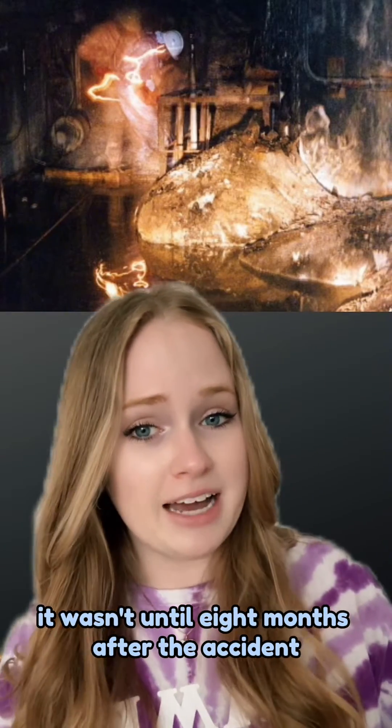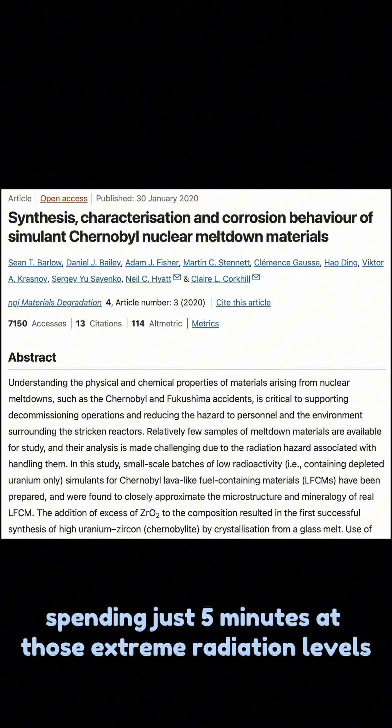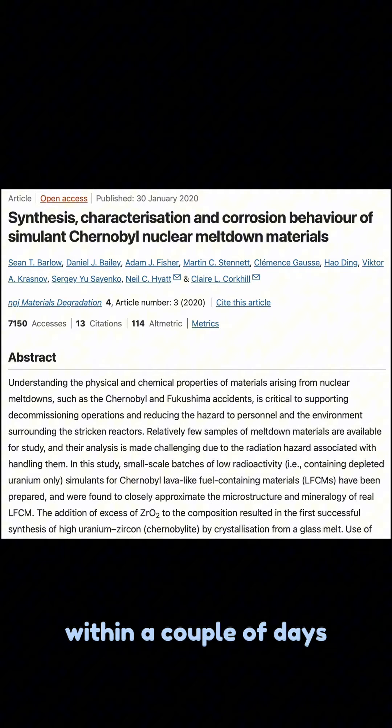It wasn't until eight months after the accident that the elephant's foot was found. So what would happen if you stood next to it when it was first discovered? According to this study, spending just five minutes at those extreme radiation levels would likely result in death within a couple of days.